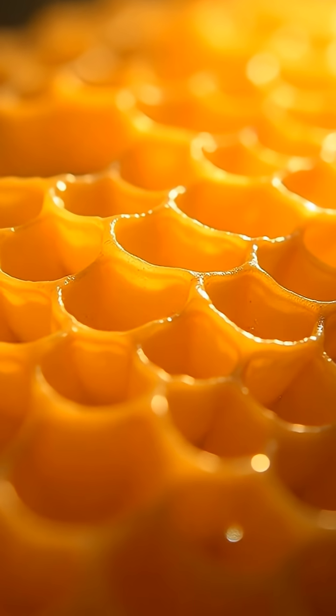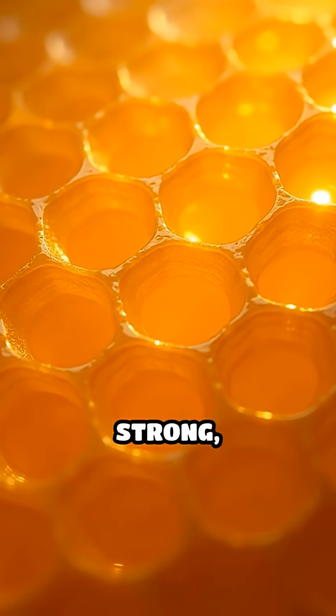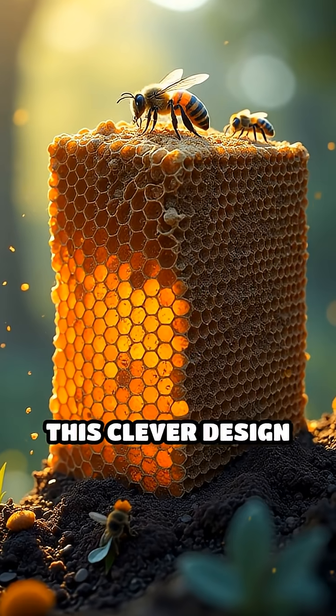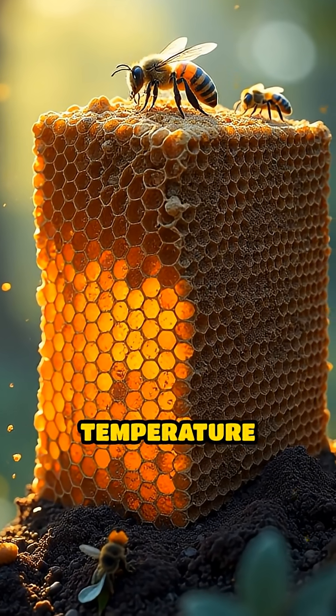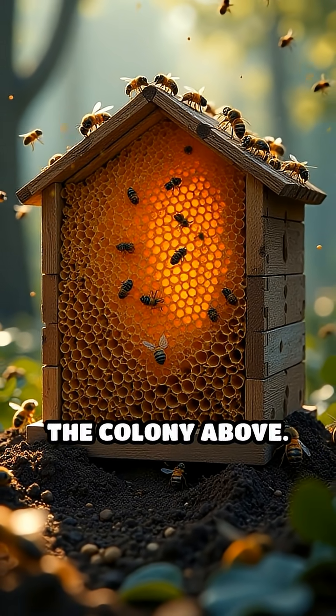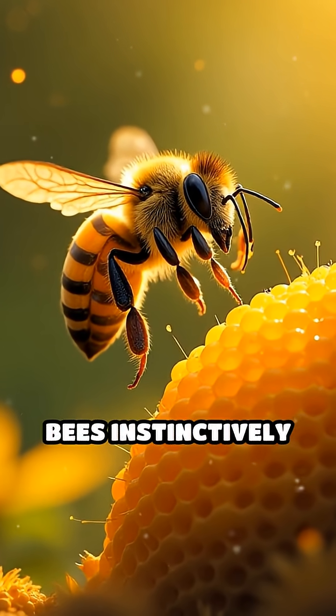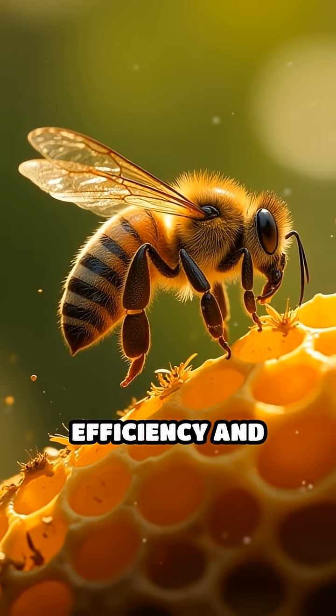Even more fascinating, the walls of hexagonal cells are just thin enough to be strong, yet light. This clever design also helps regulate temperature inside the hive and supports the immense weight of the colony above. Without ever studying blueprints or plans, bees instinctively create a masterpiece of efficiency and strength.